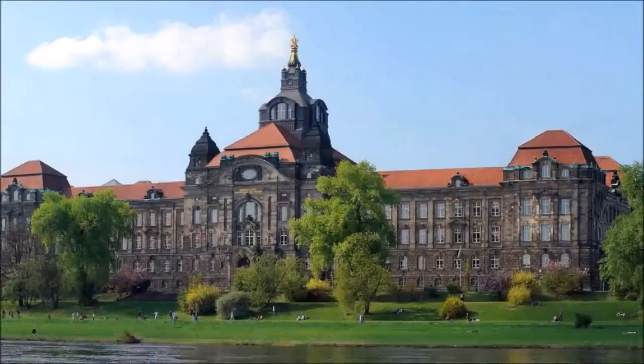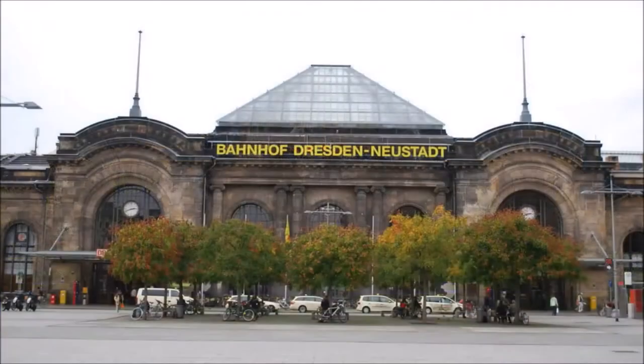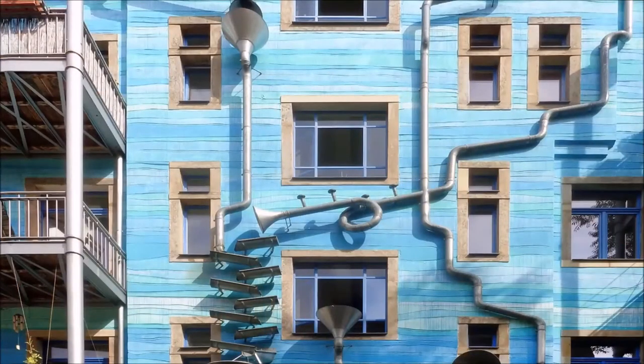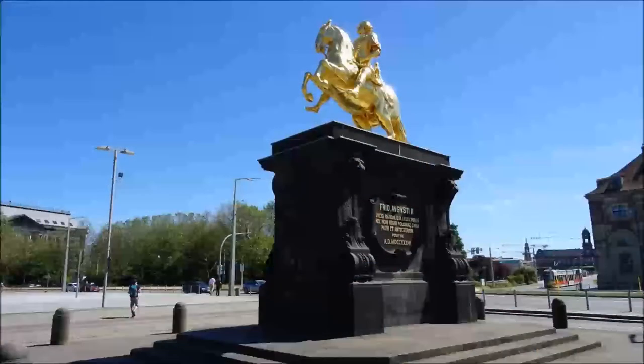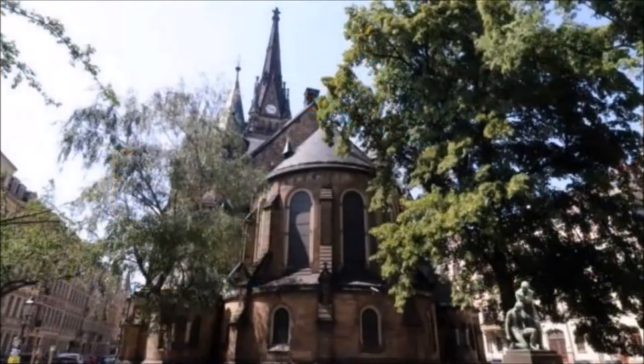The Neustadt: Neustadt, meaning 'new town,' is the name given to the districts of the city located on the right bank of the Elbe River. The Neustadt was granted city rights as early as 1403 and received its name after a devastating fire and the associated reconstruction. The sites on the right bank include the charming ensemble of streets along the Königstrasse as well as the Neustadt Market with the Golden Rider. The equestrian monument is dedicated to the Saxon Elector Friedrich August I, and here also begins the main street through the historic district. The dominating buildings of the new town are the two monumental buildings of today's State Chancellery and the Saxon Ministry of Finance from 1896.